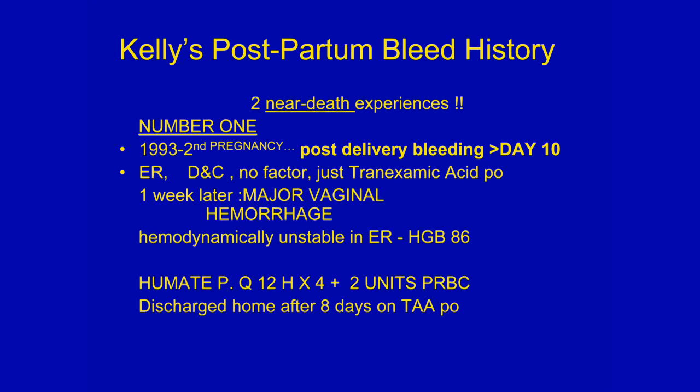She had two really near-death experiences with her deliveries. The first one was in 1993 with her second pregnancy. She ended up coming to the ER, and no factor was given at the time — maybe because it was 1993. The OB-GYN physicians decided to do a D&C with no factor on board, and she was sent home with tranexamic acid by mouth.